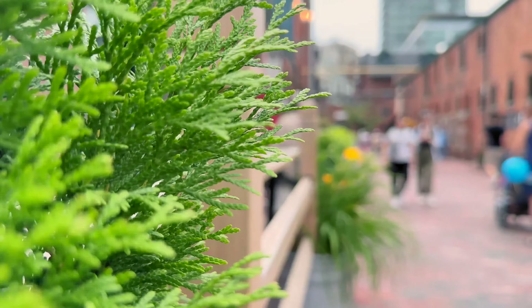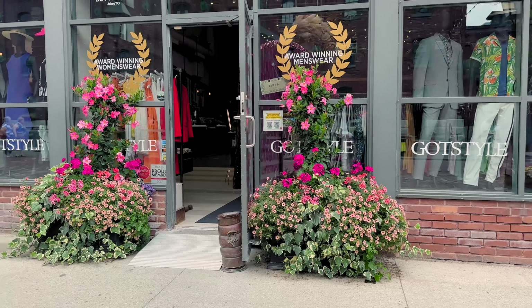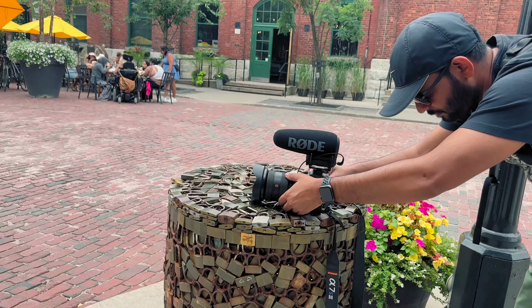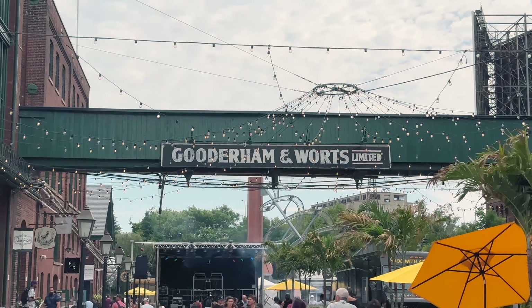The Distillery District dates back to the 19th century — a historic area that was home to major breweries and distilleries of that time. Right now it's a charming area with cobblestone streets, Victorian architecture, and art galleries, lined with high-end restaurants, bars, and boutiques. In December, the annual Toronto Christmas Market takes over its streets. The district is celebrating 20 years this year, founded in 2003. The original Gooderham & Worts distillery, founded in 1832, was the largest distillery in the entire world and the largest taxpayer in Canada at that time.